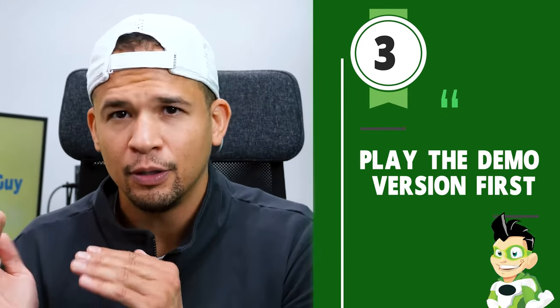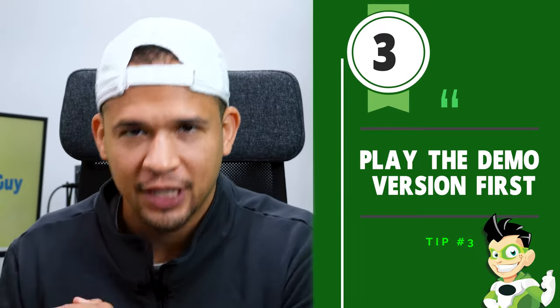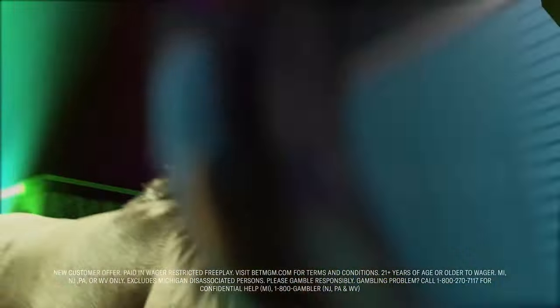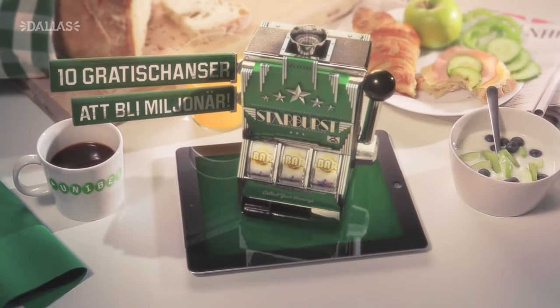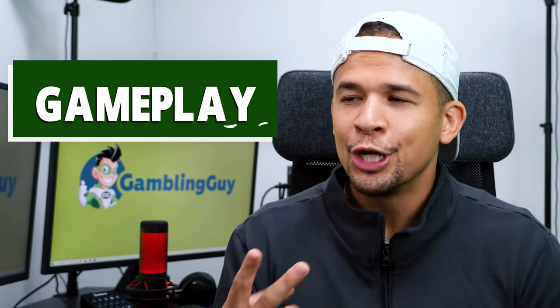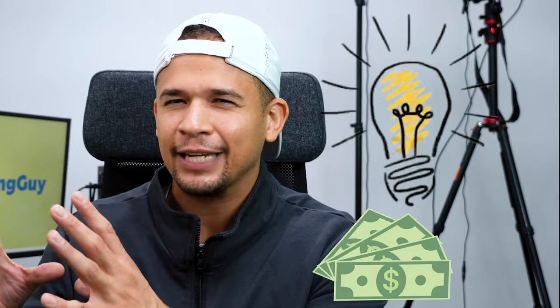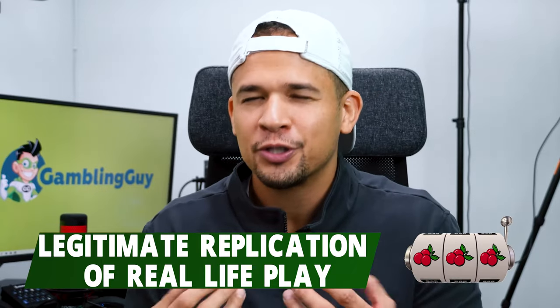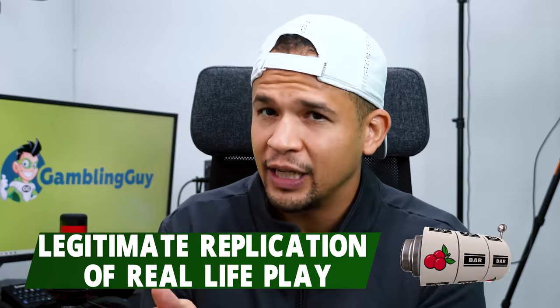Tip number three: if there is a demo version available, definitely play it first before playing a slot game for the first time. Not every casino has a demo feature, but a lot of them do. Sometimes you don't even have to sign up — you can just go to the casino site, click on any game, and demo it. Within the demo there's play money, sometimes as high as $5,000, so you can get an idea of the gameplay and how aggressively you can bet. The algorithm isn't different from live play — it's a legitimate replication, so the odds are similar and you get a real sense of what that slot game is like.